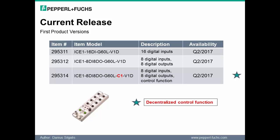The following slide shows the three discrete I/O Ethernet blocks released in this product launch. The first module supports 16 digital inputs. The other two modules support 8 inputs and 8 outputs. Note the third module is unique in that it has a control function. We will talk more about this capability in the following slides.